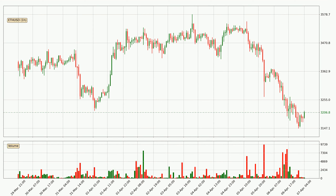Looking at the hourly time frame for Ethereum, the price rapidly went down around 4.9% in the last 24 hours, with a current price of 3,207. The volume was also high, showing that this move was strong and the sellers are taking over.